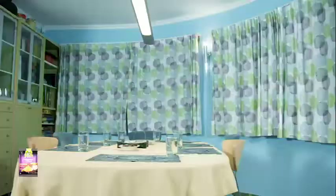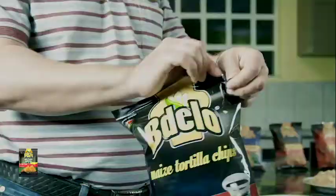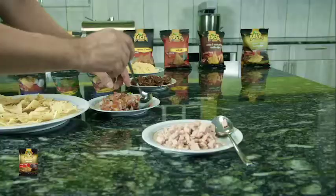Bidelo introduces Bidelo Tortillas, an affordable, natural and healthy meal available in your nearest supermarket for your dining, kitchen, office or school snack.